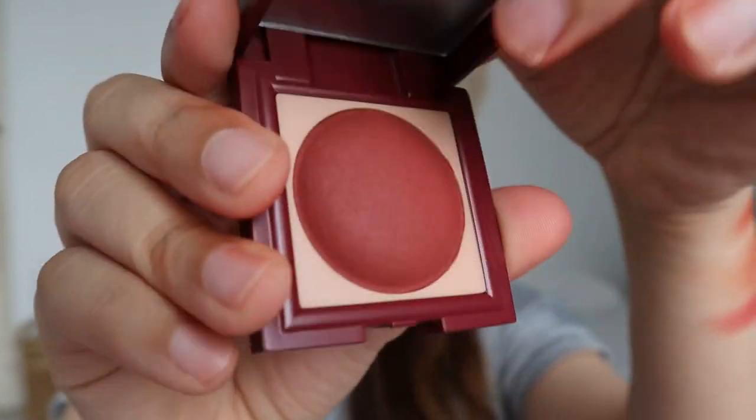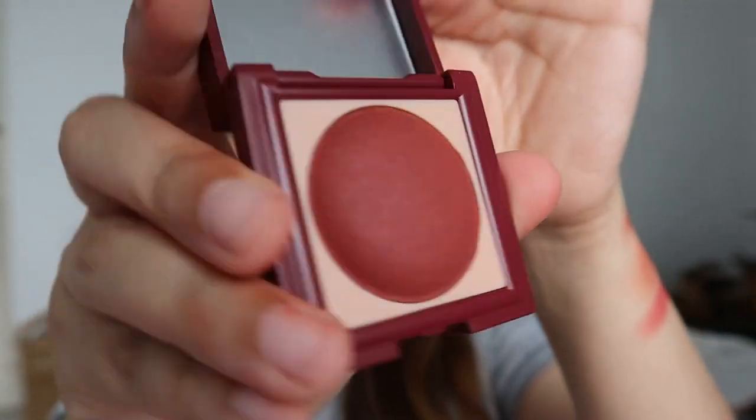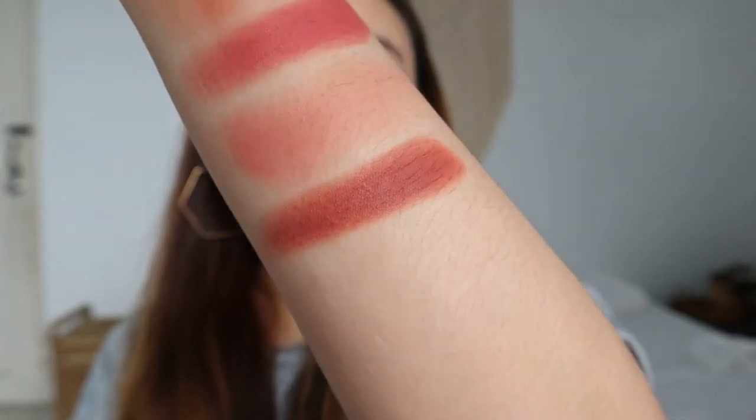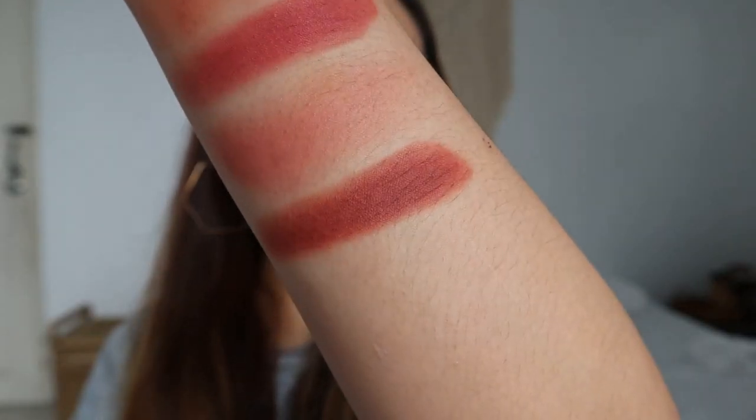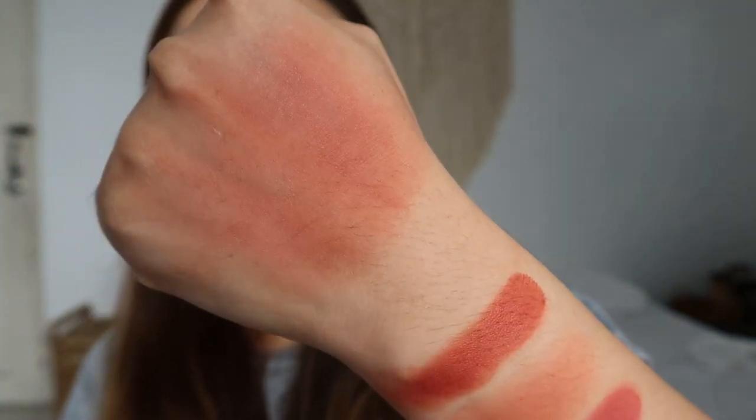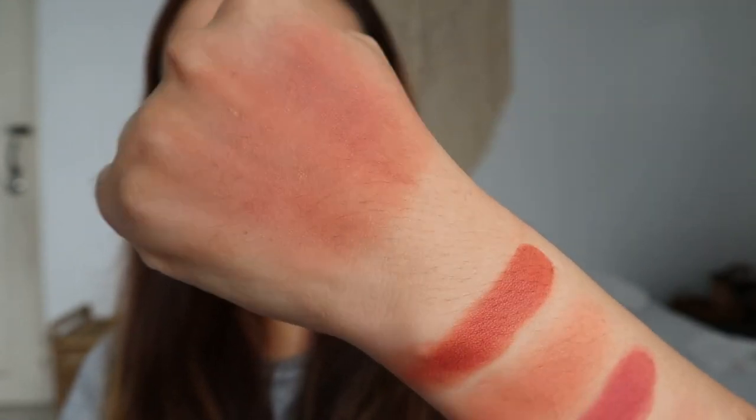The last shade is Bow. Here's Bow as a full pack swatch — it's a deep color. As a blush it is so pigmented, and on the lips — do you see that? It's so nice.